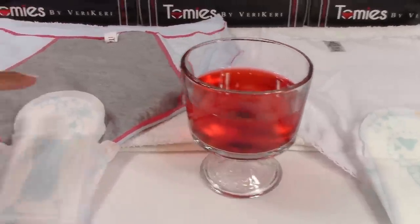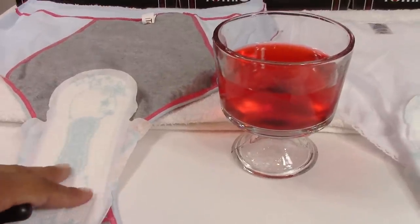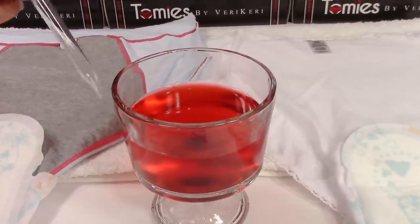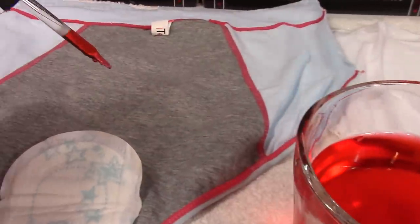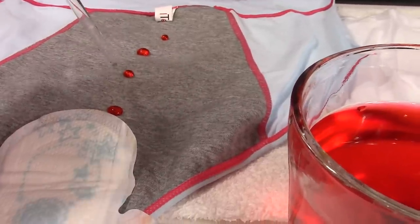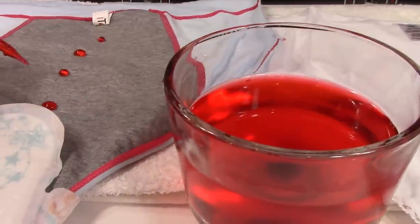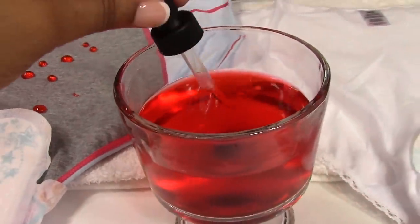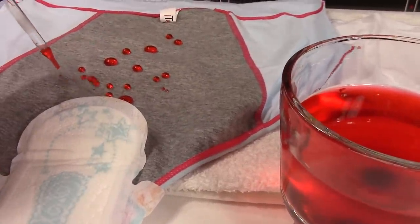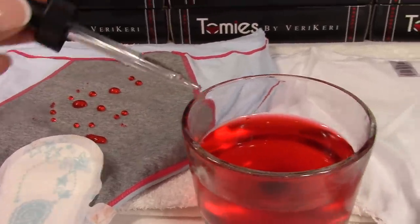So we're going to do our leak proof test, starting with the back of our panties. We have our pad in — we're going to assume we went to bed, put on our pad, and laid on our backs. I have a little eye dropper and I'm going to put some liquid in it. Usually the fluid will go up and around the back. As you can see, it's beading up a little more. But typically your bottom would be on the panties so it will seep in — right now it's repelling and beading up, but over time it will seep through.